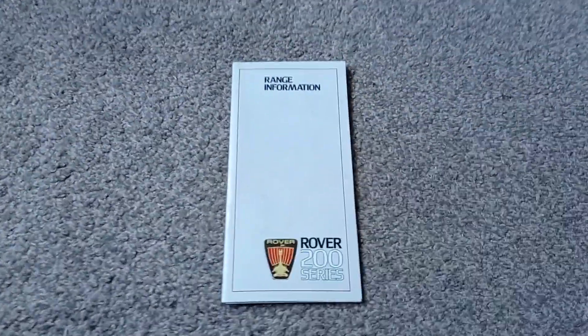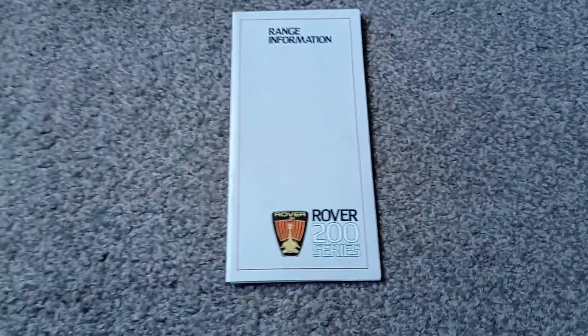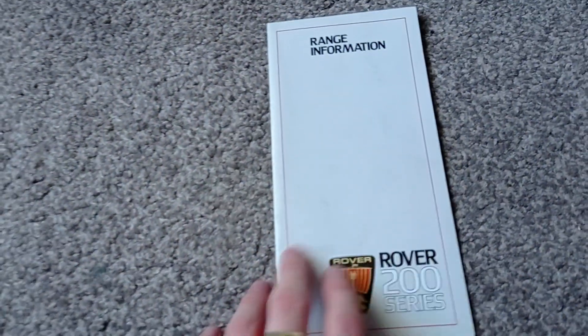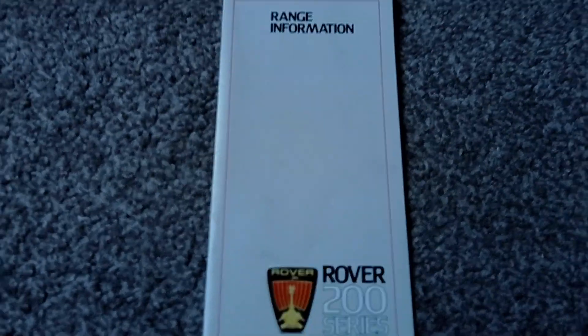Hello everybody, and today we will be having a look at this Rover 200 range brochure. Let's get into it. Let's have a look at the front — there's not much really to see at the front. This isn't a full brochure, it's just a little pamphlet to look through, so this won't be a long review, but it's still long enough to where it's worth a review.